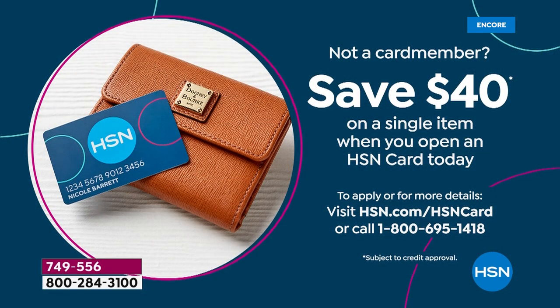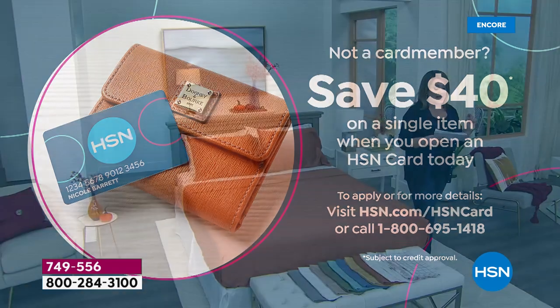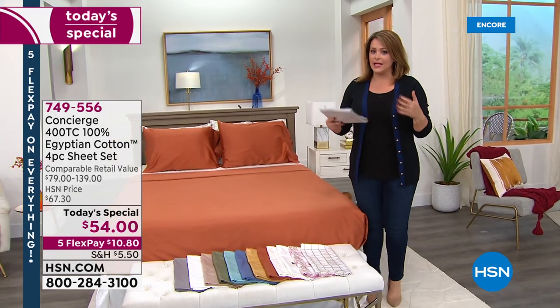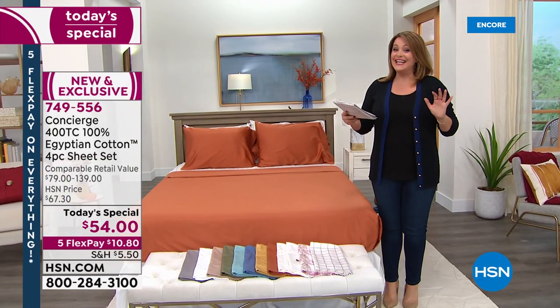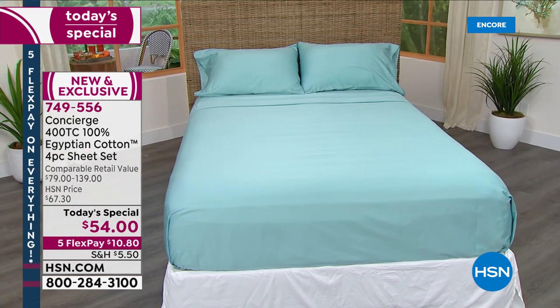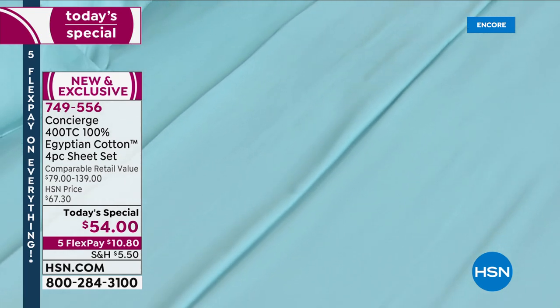We want to save you money and get these sheets in your hands. As we kick off our Labor Day weekend sale through the sixth, there is a credit card offer - if you sign up for the HSN credit card and get approved, you save forty dollars on approval. On that first purchase, you could be getting these home - hundred percent certified long staple Egyptian cotton, 400 thread count - for fourteen dollars. Flex pay is for everybody, so only ten dollars is the first payment. Bring them home, put them on the bed, sleep in them. You have 30 days to send them back.